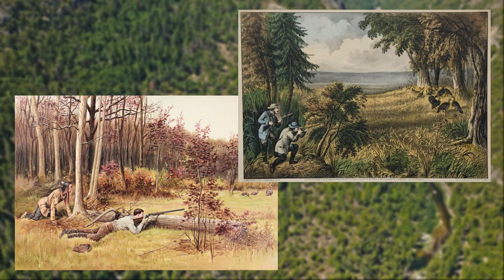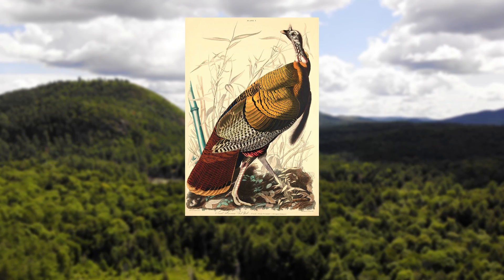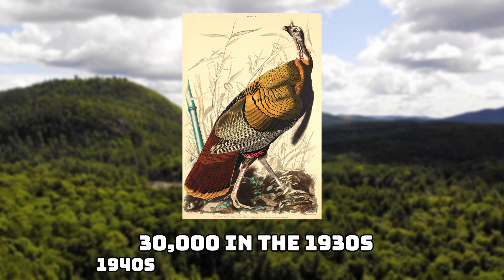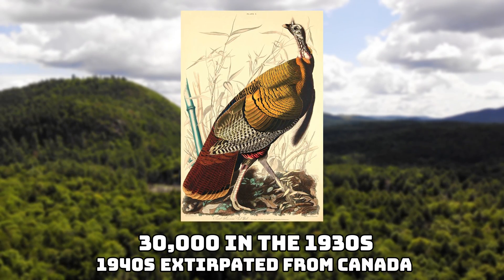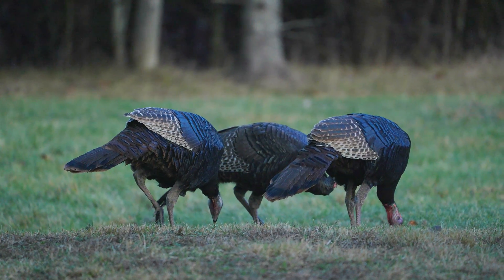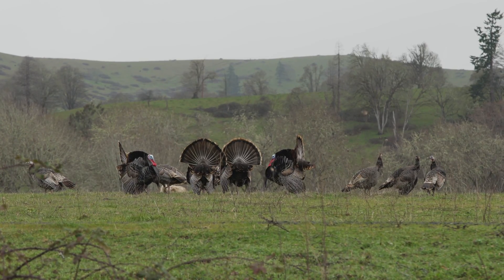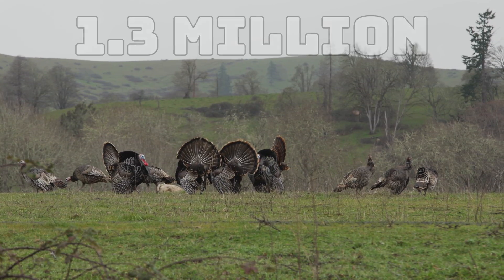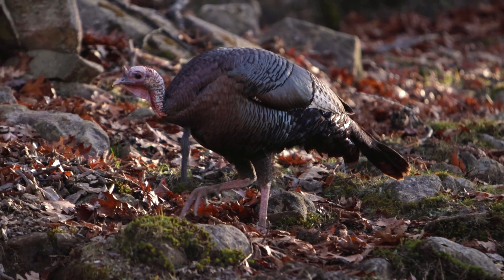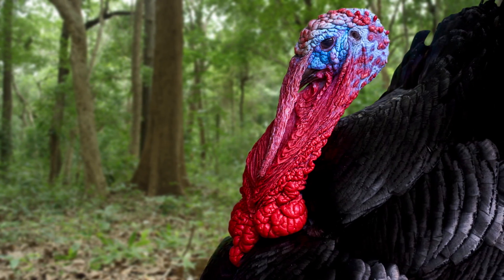The turkey population plummeted, and this wasn't helped by the fact that they were also eaten. It's estimated that their population got as low as 30,000 in the US by the 1930s, and by the 1940s it was almost entirely extirpated from Canada. Eventually protections were put in place, and the remaining turkey populations were introduced into different parts of North America. In 1973, the US population was estimated to be around 1.3 million, and today there are an estimated 7 million. It's astonishing to see that this bird has bounced back so effectively, and it really is an iconic North American animal.